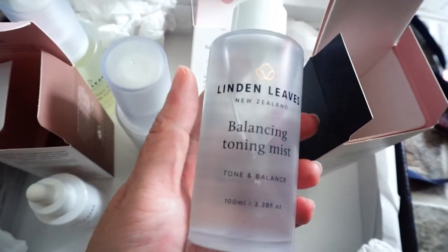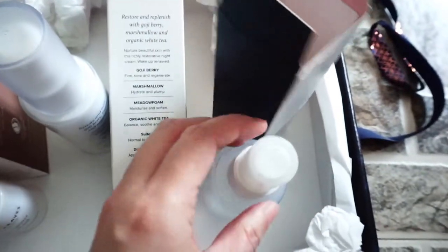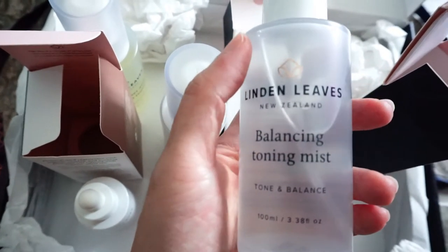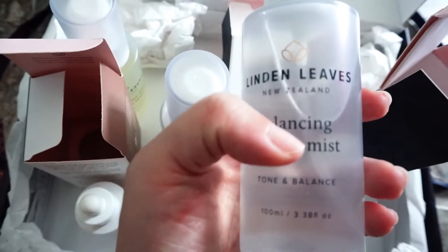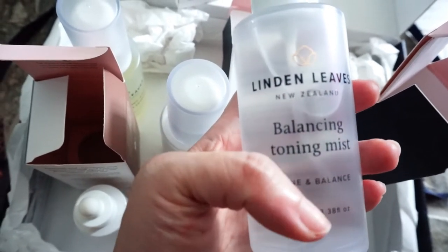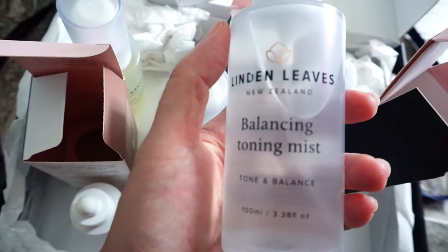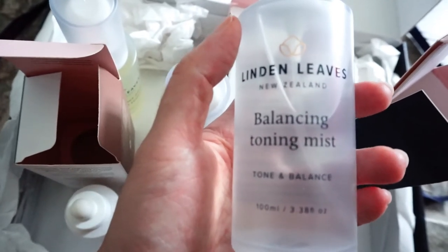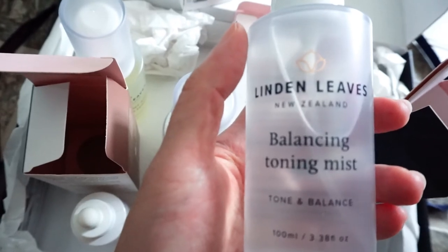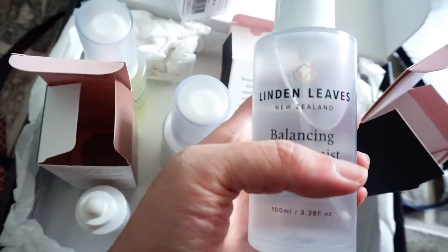All these are actually new packaging compared to their previous designs. Linden Leaves is actually very famous for their beautiful body oil that contains real flowers — the one with the rose inside. They're really very good. If you're interested in organic natural brands for skincare, do check out Linden Leaves. I'll try some of these out and do reviews soon. Thank you and I'll see you next time!